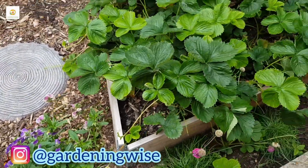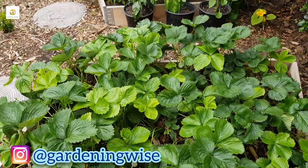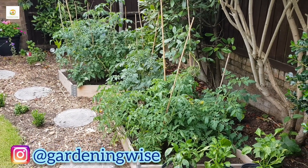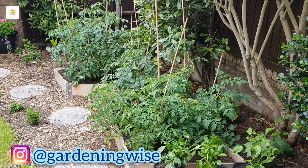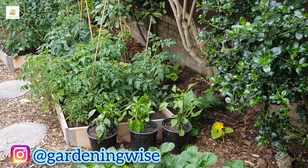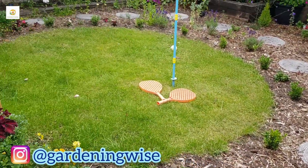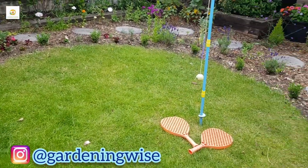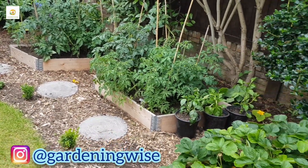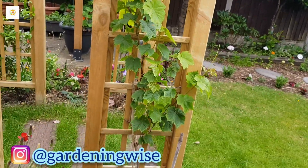Here are my three raised beds. This one has got strawberry plants. The next two have got a variety of tomato plants - cherry tomatoes, plum tomatoes and jelly tomatoes - some determinate and some indeterminate. There are a few chilli plants in containers, and I have got more chilli plants in my front garden because it gets more sun than the backyard. This side of the garden gets some sun where I have my raised beds.